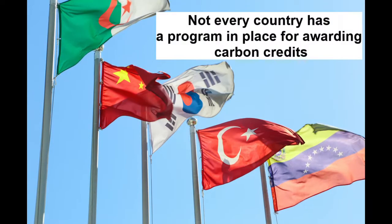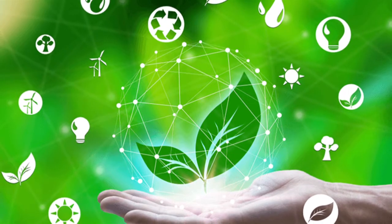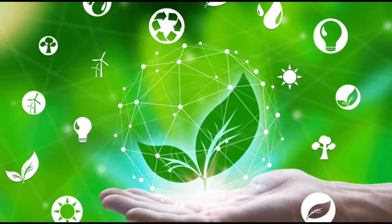Unfortunately, not every country has a program in place for awarding carbon credits. Some people wonder if they are effective in reducing carbon emissions.